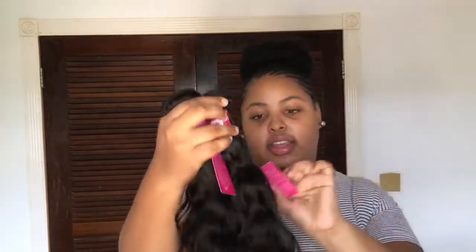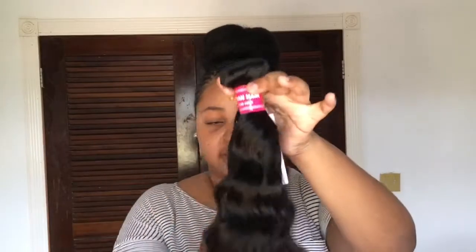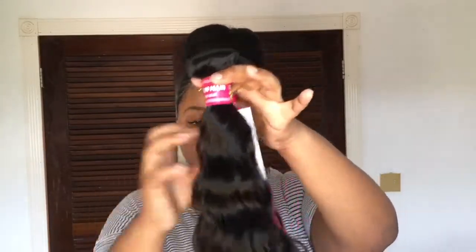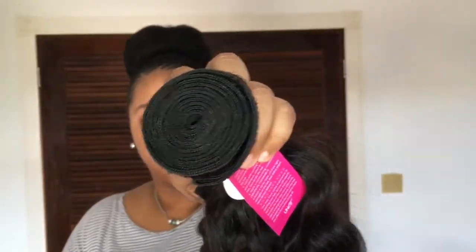These are the other bundles — the 18-inch and the 14. I would say it's true to the length. The tag says Eunice Hair, 100% human hair. These bundles are also soft with the same texture. The ends of the 18-inch are a little bushy but I can cut them off. Here's the width of the 18-inch bundle compared to the 14-inch — it's quite thick.